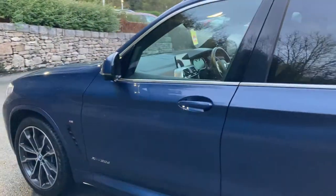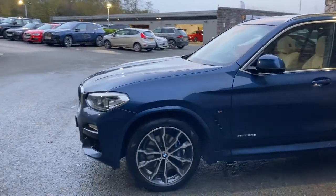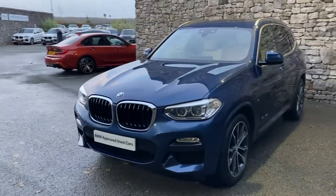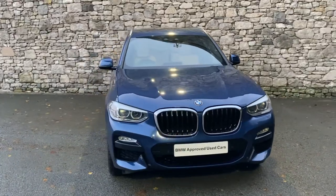So this car is currently for sale here at Lloyd BMW South Lakes. If it's of any interest, give us a shout — we're always happy to answer any of your questions, arrange a test drive, or work out some finance figures for you. And if you're not local to us, don't worry, we also offer a nationwide delivery service.